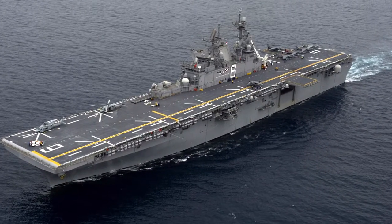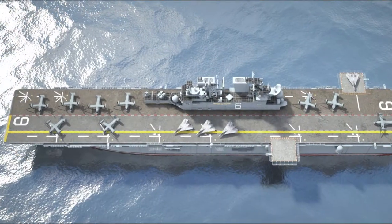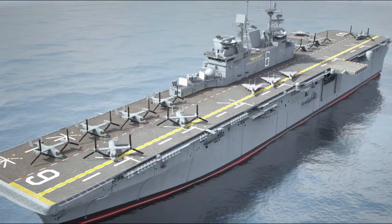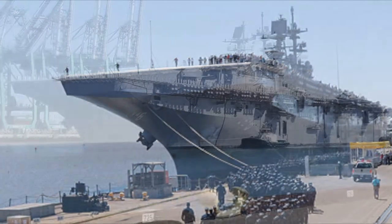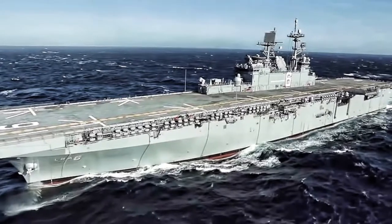The USS America is the fourth warship from the United States and will be the first amphibious assault ship for the U.S. Navy. Named for the country she supports, this ship was delivered in 2013 and replaced the USS Peleliu of the Tarawa class. Her role is to be the flagship of an expeditionary strike group or the amphibious group, which will carry Marines from the expeditionary unit into battle.